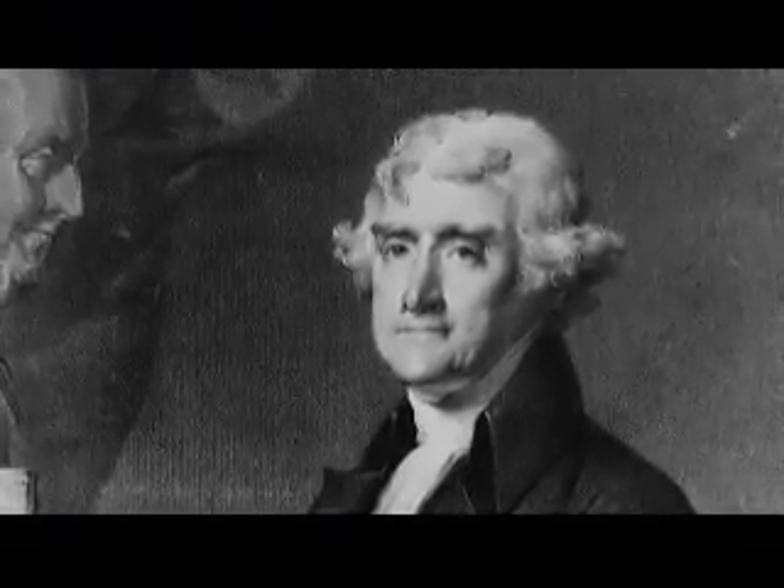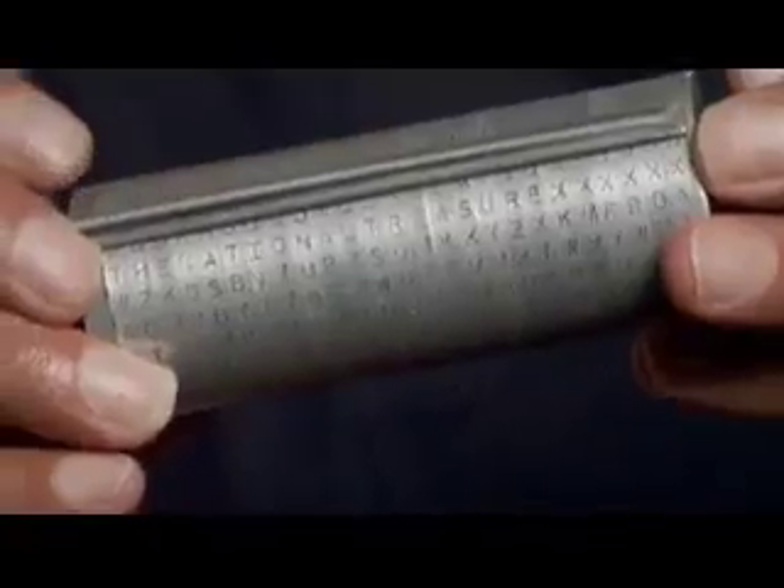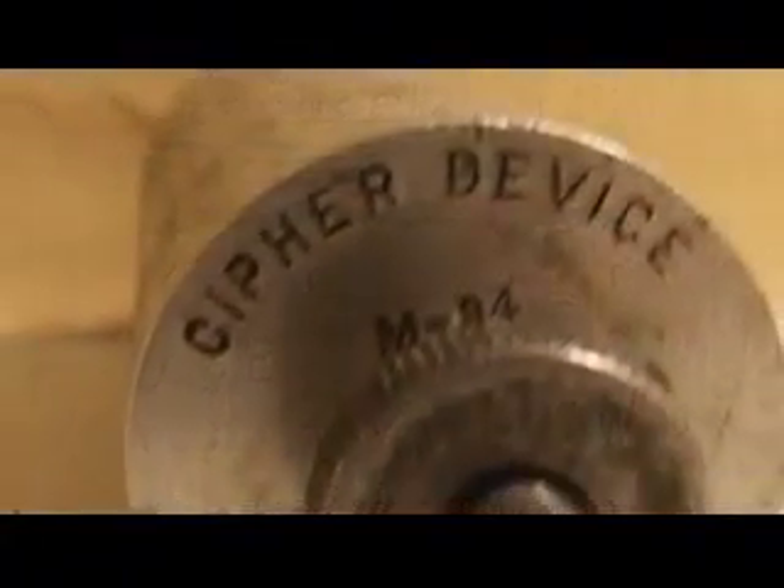Thomas Jefferson, the author of the Declaration of Independence, was also the father of American code making. He invented something called the Jefferson wheel — this elegant little device, which the Army called the M-94. This system was used by the United States Army from 1922 until about the middle of World War II, when it was replaced by mechanical, more rapid devices.